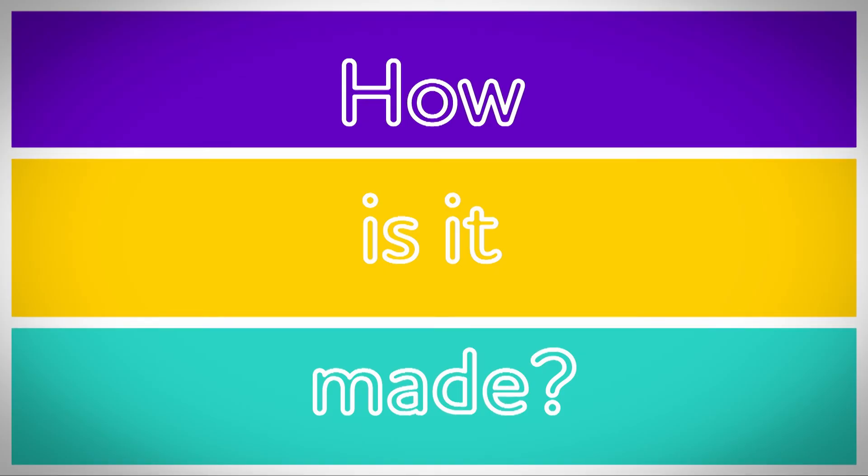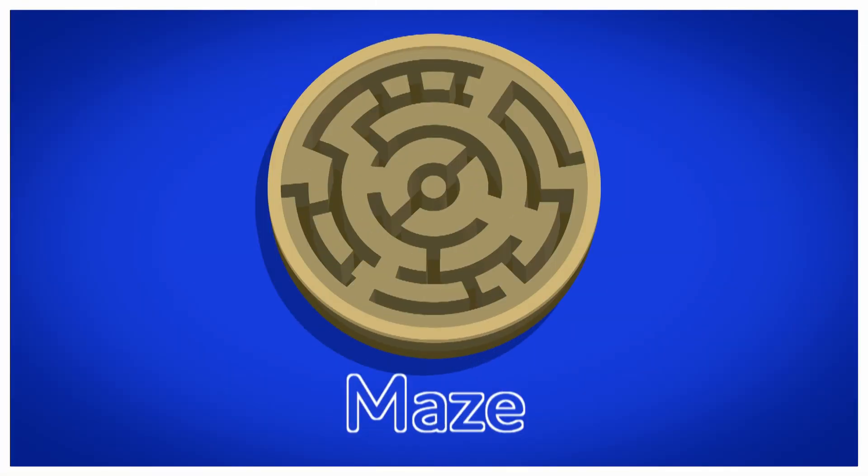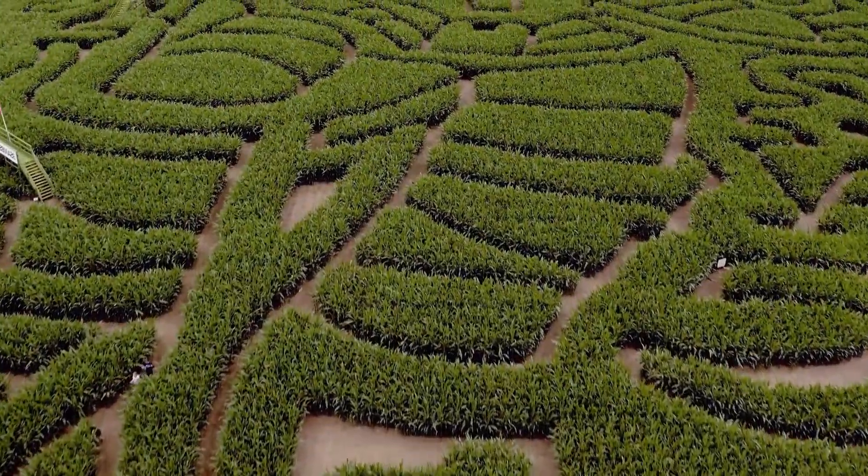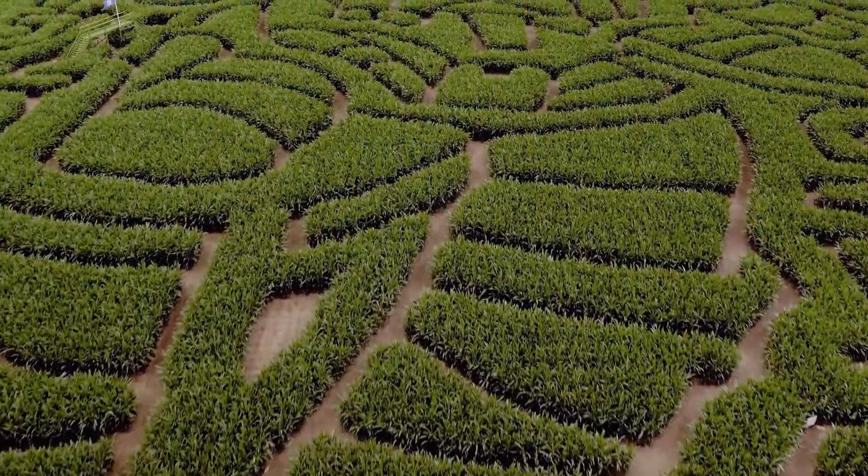How is it made? Maze. All mazes have a middle, lots of paths, an exit — a way to get out — and an entrance, a way to get in. The rules of a maze are simple: find the middle by choosing the right paths. Shall we give it a go?